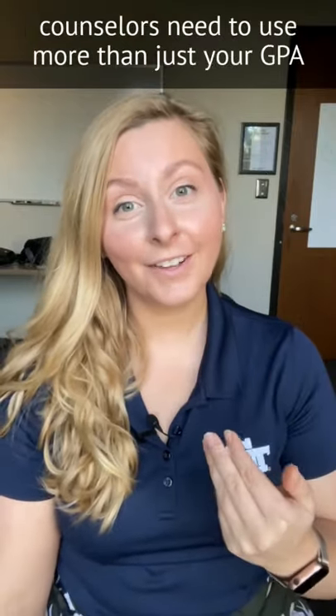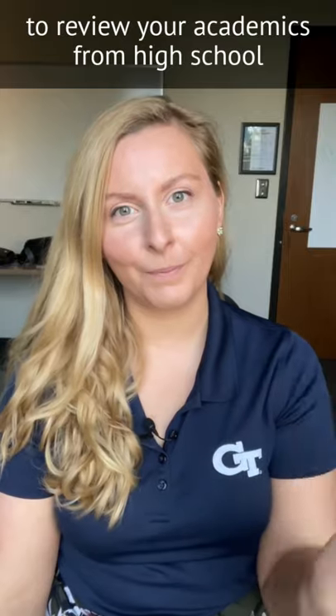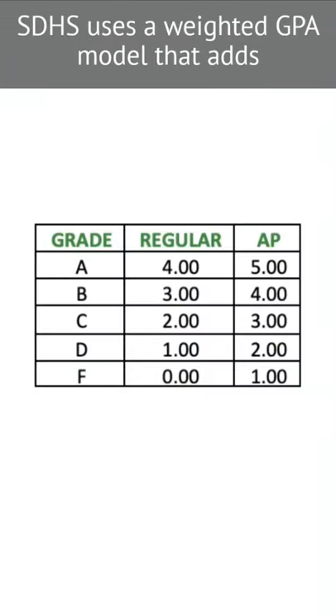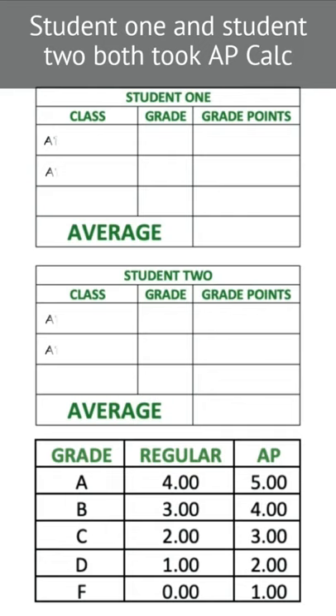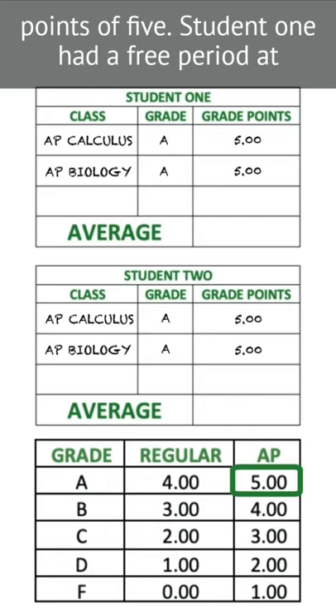Here's one reason why our admission counselors need to use more than just your GPA to review your academics from high school. Student 1 and Student 2 both attend Super-Duper High School. SDHS uses a weighted GPA model that adds one point onto AP courses. Both students took AP Calc and AP Bio and received A's, for a weighted grade point of five.